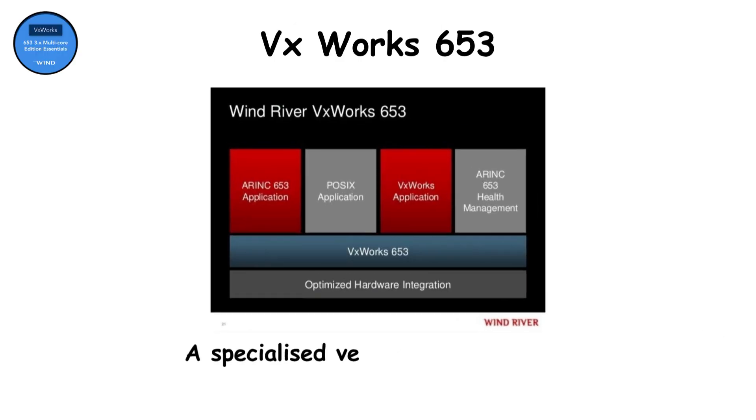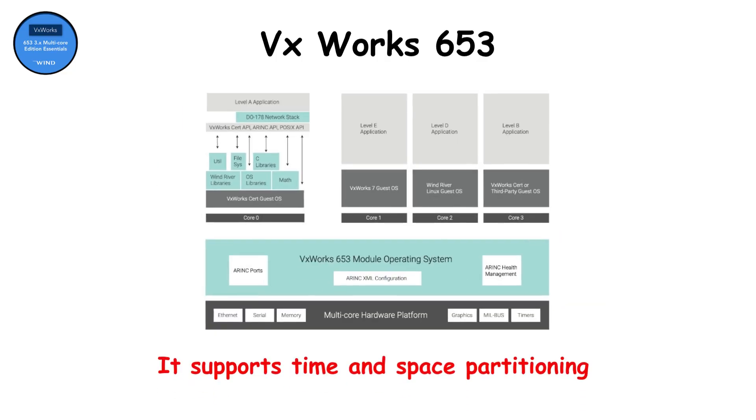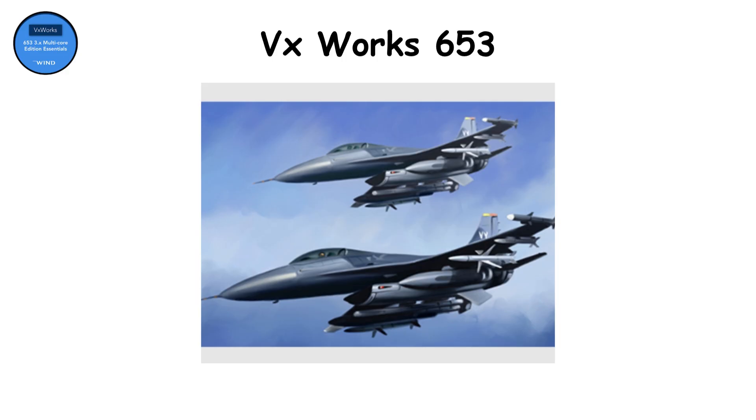VxWorks 653 RINK Edition. A specialized version of VxWorks, this one is designed specifically for multi-partition avionics systems. It's used in Boeing and Airbus military aircraft, where timing and isolation matter more than anything else. It supports time and space partitioning, ensuring that a failure in one subsystem — say autopilot — won't impact the radar or engine control. It's trusted, tested, and certified for the world's most advanced jets.